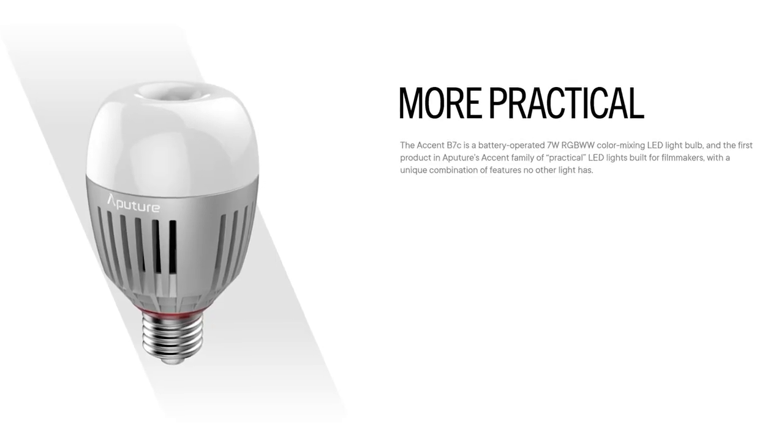The best way to control your practical is to use Aputure B7C flexible lights — a screw-mount bulb you can control remotely, with battery power built in, and control over color temperature and color. If not, consider hiding little tubes or panels inside the scene — I'll frequently even turn off the light inside a lampshade and replace it with a panel I have full control over for color temperature.